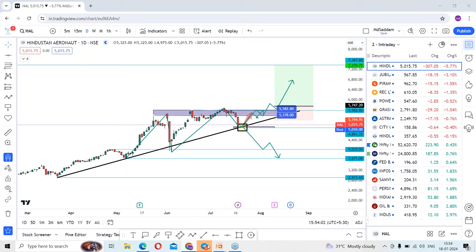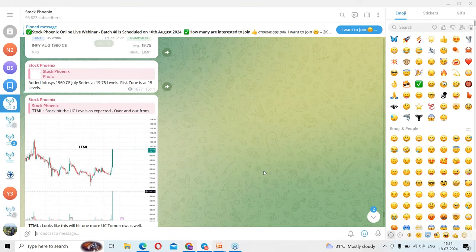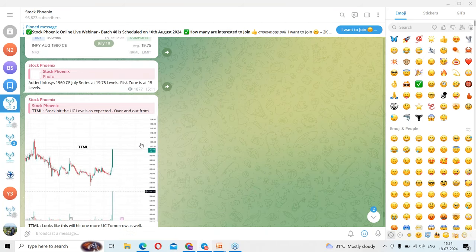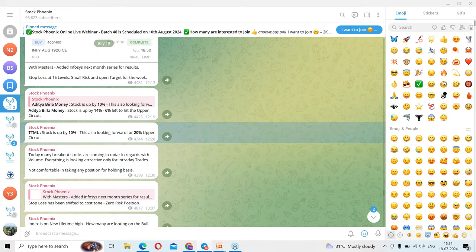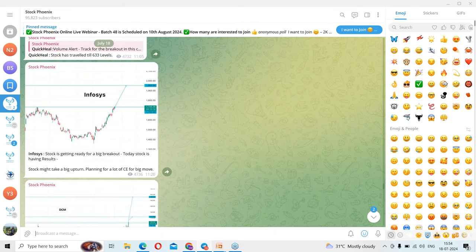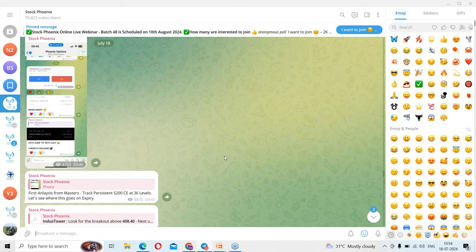If you're not part of our Telegram channel, search for Stockponets on Telegram and subscribe right now. You can see a couple of analyses shared there — for example, TTML which we expected to perform today and it is up around 10 percent, looking good for a 20 percent upper circuit. Before that there were analyses on DCM, Infosys, and many more stocks. Without missing these updates, join our Telegram channel right now. That's all about today's session — we'll catch up with different stock analyses in tomorrow's session. Until then, see you and bye bye.